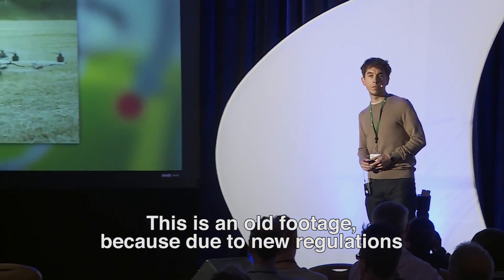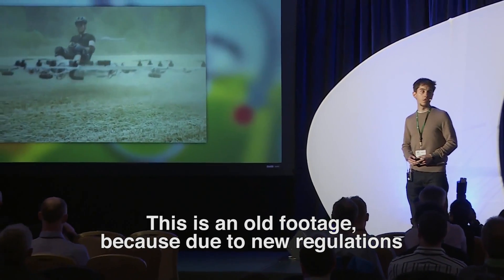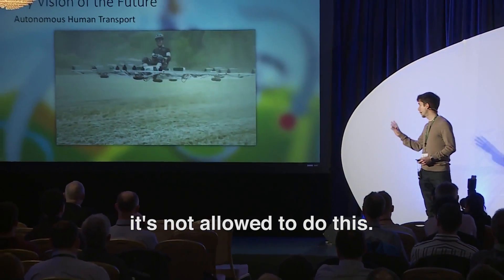This is some pretty old footage actually, because due to regulations it's not allowed to do this.